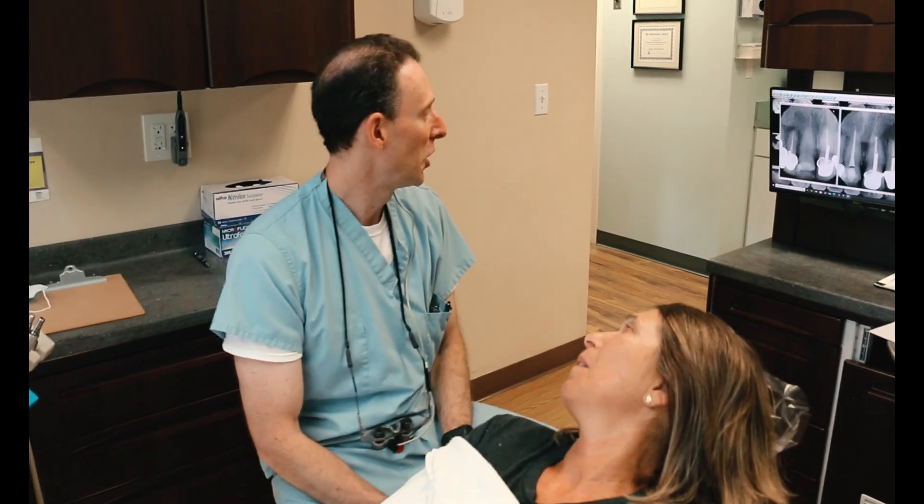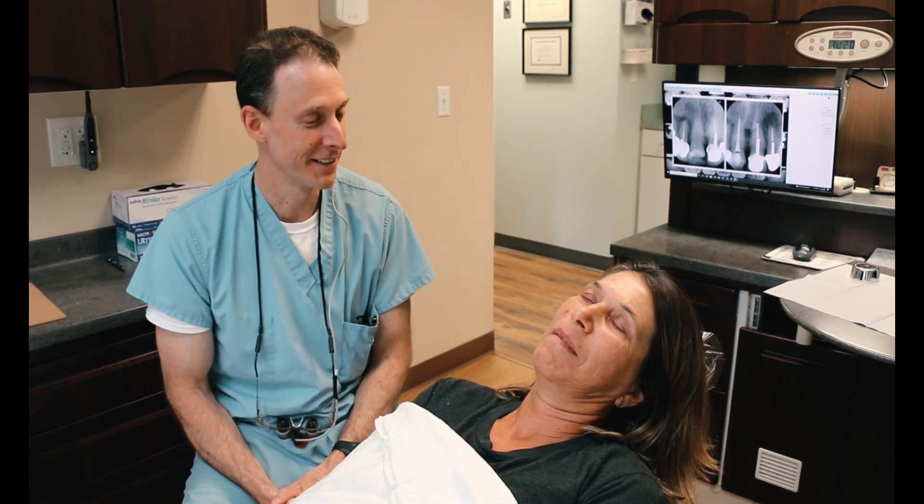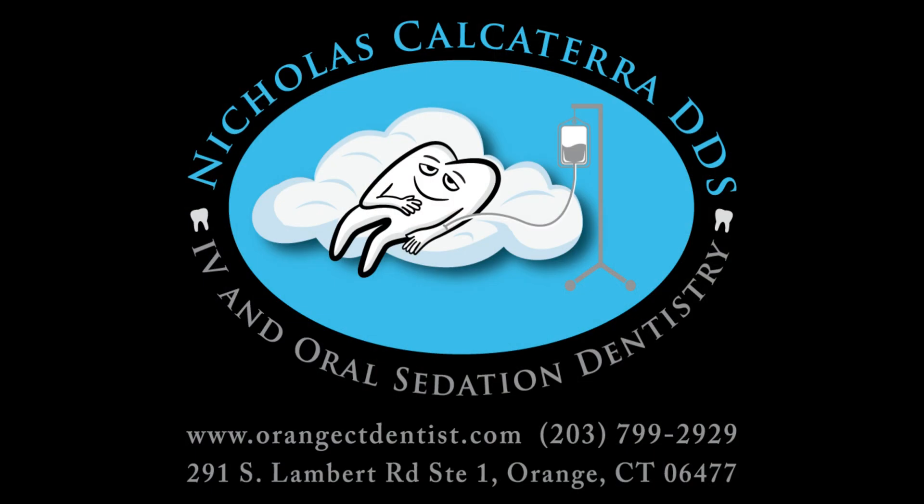That pretty much wraps it up for today. Stella has other dental needs so we'll be doing this again, but we have a good solution to her allergy. And Stella had some kind words: 'Ladies and gentlemen, this is the best dentist I have ever known.' Thank you, Stella — I appreciate that. You did a good job too. Thank you.